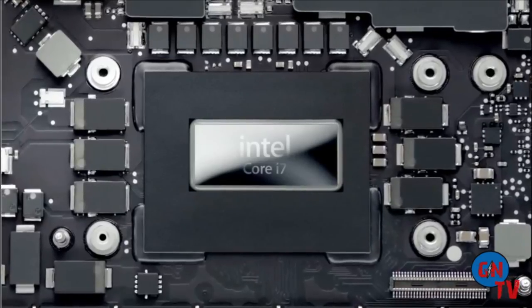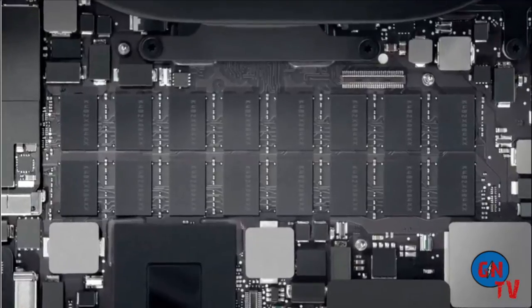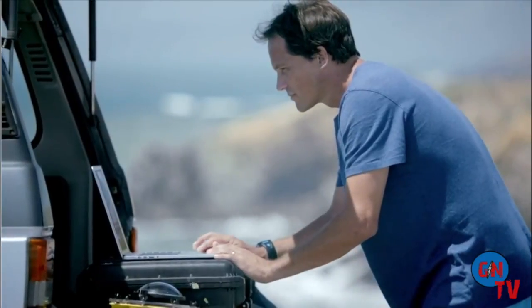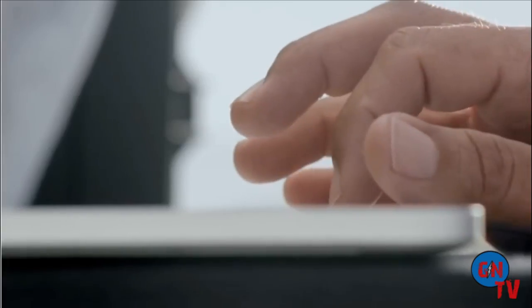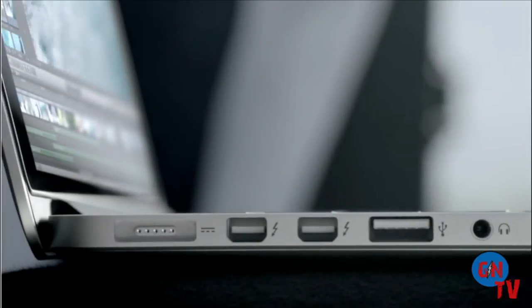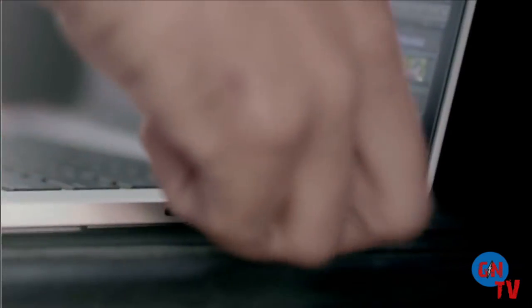When you combine that with the most powerful graphics chips, the latest quad-core processors, and the fastest RAM available, you end up with a machine that's incredibly responsive. Loading and working with your content is amazingly fast because we packed this machine with the latest I/O. It has two Thunderbolt ports, two USB 3 ports, and one HDMI port.